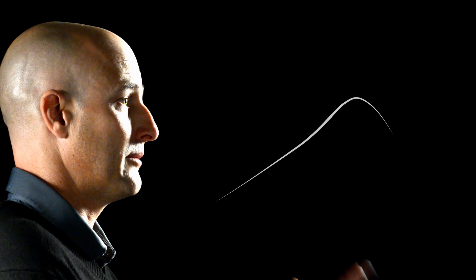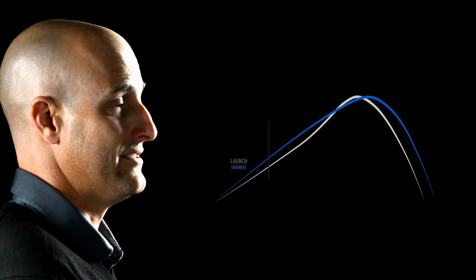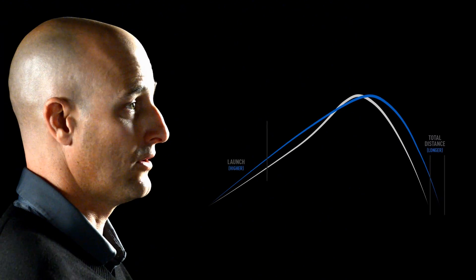What players are going to see with the TP5X is that the golf ball launches higher with a lot less spin. The control comes from the higher launch angle, while the distance gains come from less spin and lower drag.